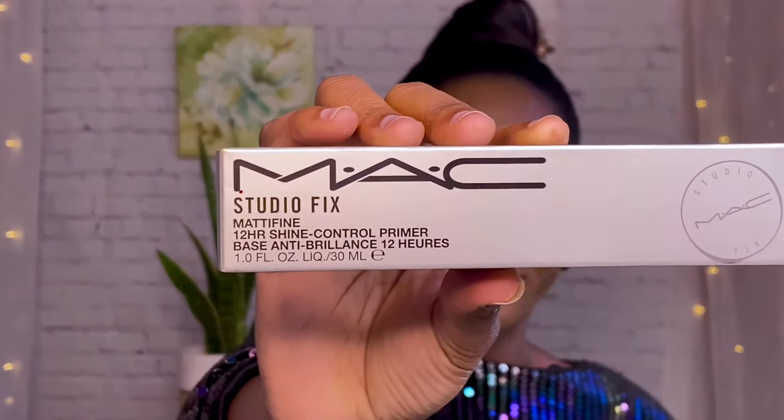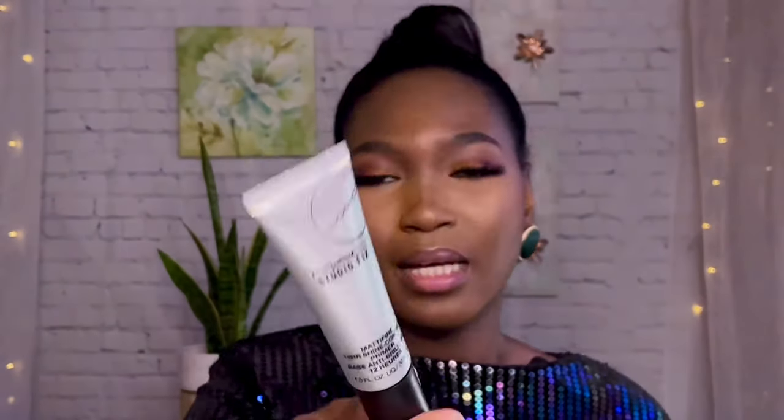I picked up the Mac Studio Fix FX mattifying 12-hour control primer — this is what it looks like. It comes in a tube. I'm actually wearing that primer at the moment. It is very lightweight; you don't feel it going into the skin. If you're using something that is oil-based or heavy, this product is not like that — it is very silky.